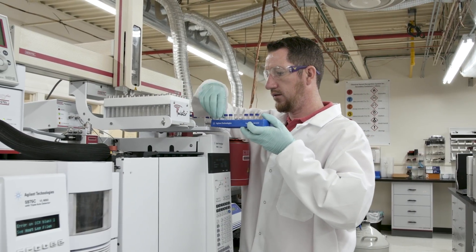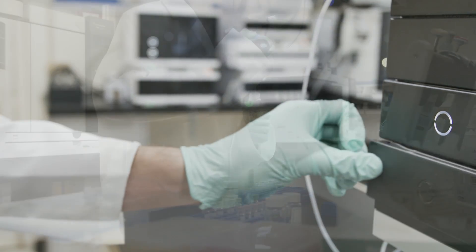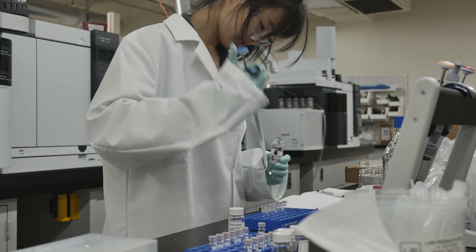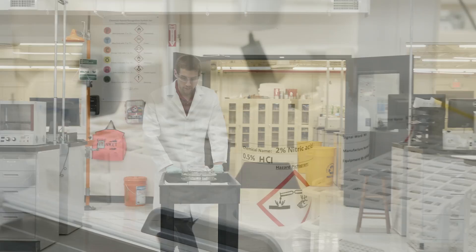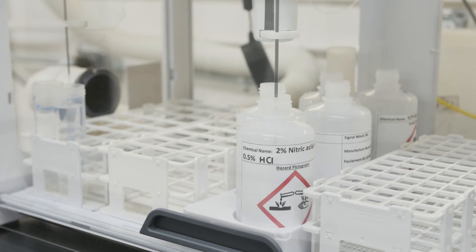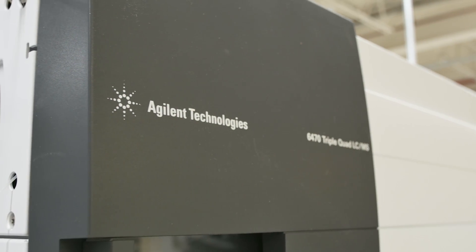Extractables and leachables analysis is an exciting area because there are new challenges and difficult things that have to be conquered. Specifically, the idea of having to quantitate and identify hundreds of components in a complex mixture is a challenge that is still at the forefront of what science is capable of. Our partnership with Agilent and working together has allowed us to address those problems in ways that no one else has done yet.